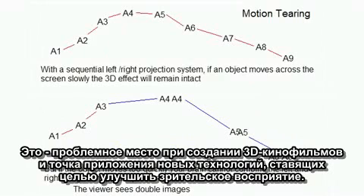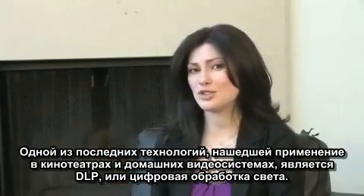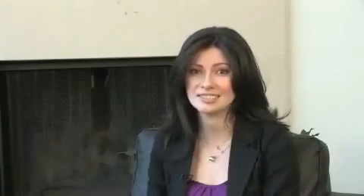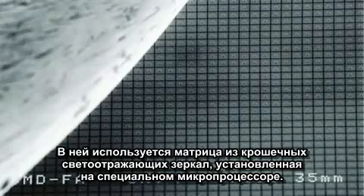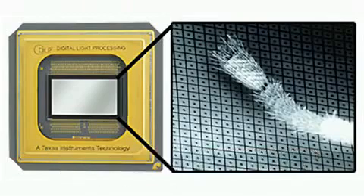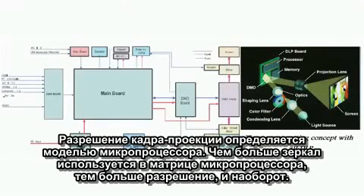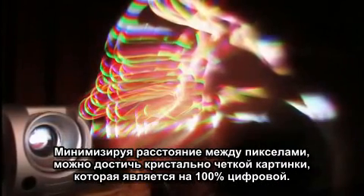This is where 3D gets tricky, and where new technology is trying to improve the viewing experience. One of the newer technologies being picked up by movie theaters and home entertainment manufacturers is DLP, or Digital Light Processing. DLP is a proprietary technology owned and developed by Texas Instruments. It uses tiny, tiny mirrors laid out in a matrix, reflecting light that is then transferred to a chip, with each mirror representing a pixel in the projected image. Those chips correspond to the resolution of the image, and you can increase or decrease the quality of the image by how many mirrors you have and can project, thus minimizing the space between pixels and allowing for a more crisp image that is 100% digital.